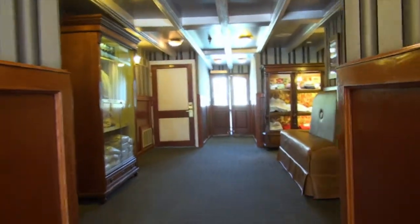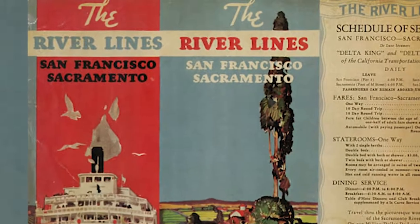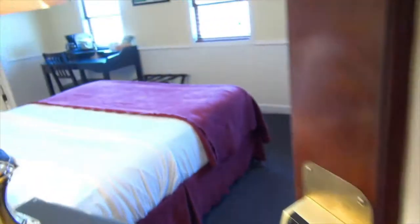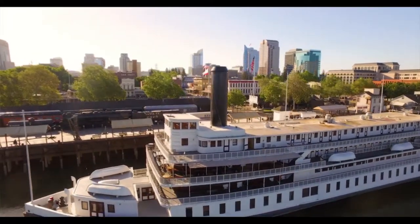The Delta King was built in Glasgow, Scotland and Stockton, California. Its first journey to San Francisco was in 1927. As you walk through the lobby it feels like going back in time. We get our key and it's off to our stateroom with a river view. Originally there were 88 staterooms, but now they have been converted to 44 larger rooms.